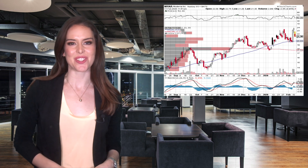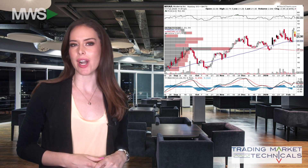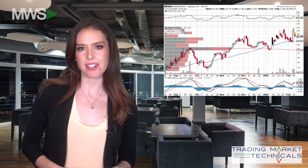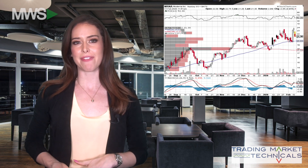Hey everyone, welcome to Technical Tuesday, sponsored by Trading Market Technicals. We have a request from McCormick's World for Moderna — am I saying that right? I think I'm saying it right. Anyway, Moderna is a biotech firm.